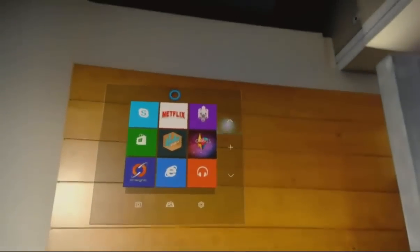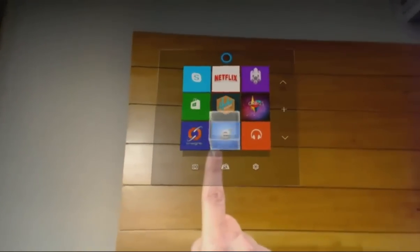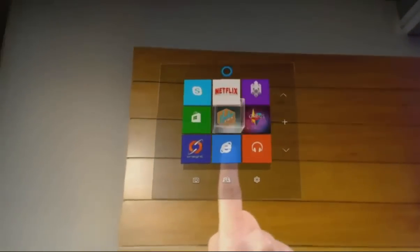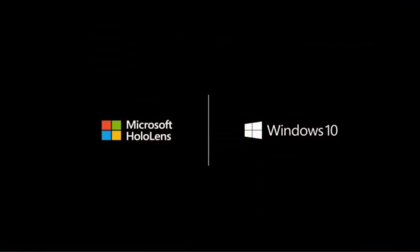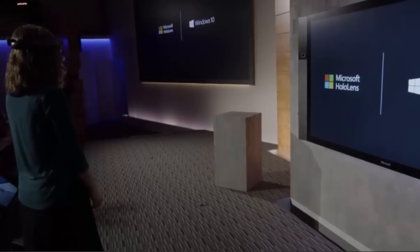Welcome to Windows Holographic. Windows knows exactly where Lorraine is looking, and with a simple gesture, Lorraine can launch HoloStudio. With HoloStudio, anyone can create personalized 3D creations in just minutes. For today's creation, Lorraine is going to create our very own customized quadcopter.